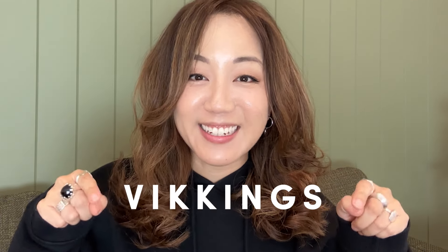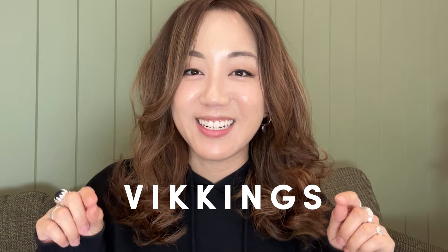I think that topic actually deserves its own video. If you want to grab anything I reviewed in this video, or just anything from YeeStyle, you can use my code VIKINGS with two Ks like Vicky to get yourself a discount. I'm so excited to show you guys all the cute stuff I've got. Let's get started.